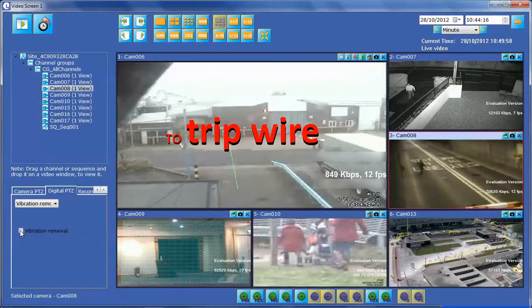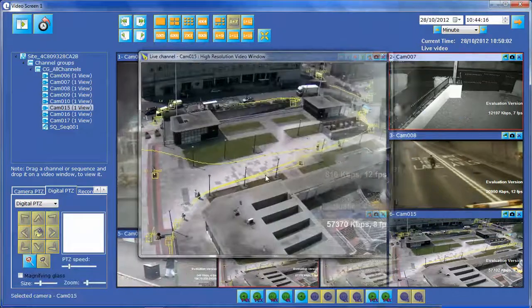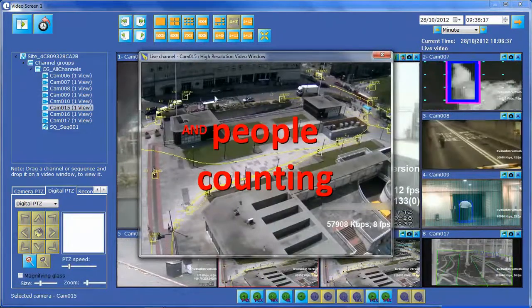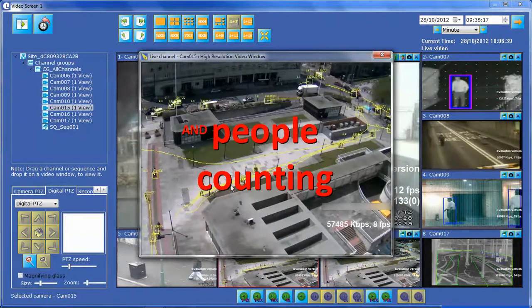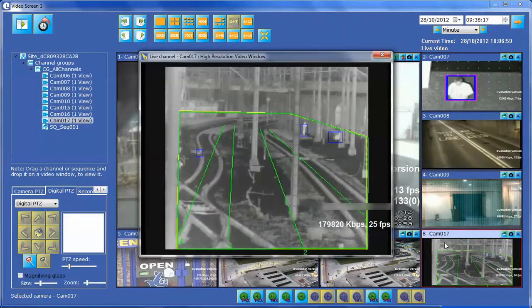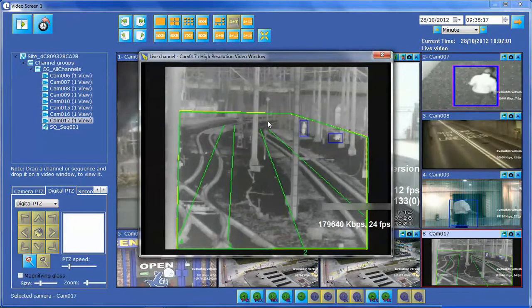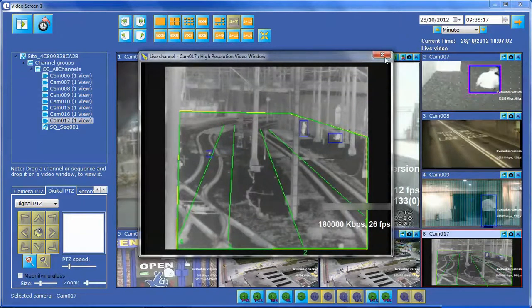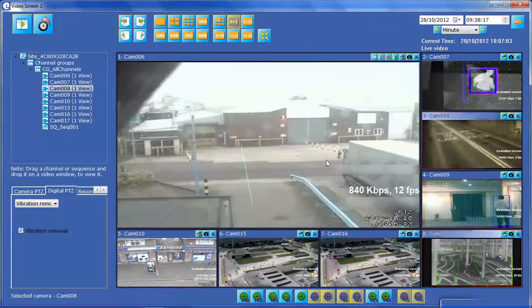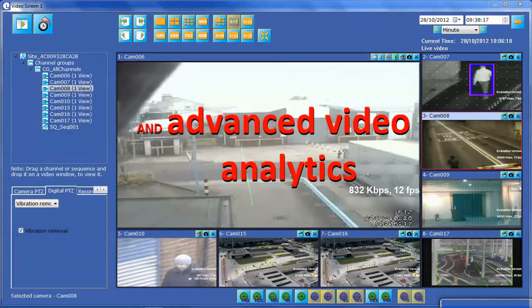to a trip wire used as a virtual fence, to people and vehicle counting that can be integrated into other smart systems, to extreme range thermal camera analytics to protect even greater distances in more extreme weather conditions, and advanced video analytics for complex and challenging environments.